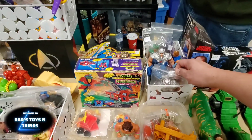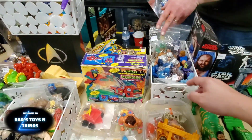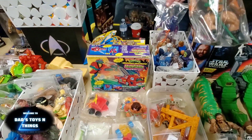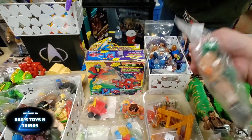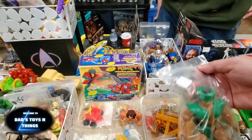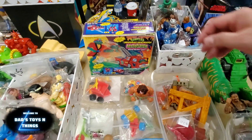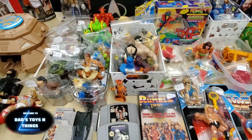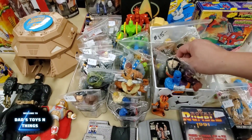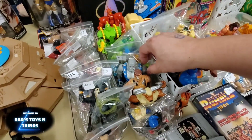Look at this — Mer-Man. I do see Tri-Klops at the back. And this one is complete too. Very nice condition. The price is also good. Collecting toys — you gotta have a different type of patience and luck as well.